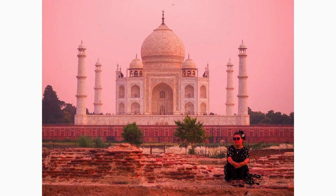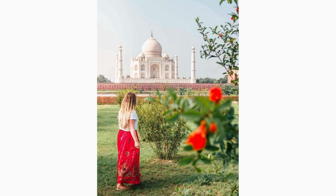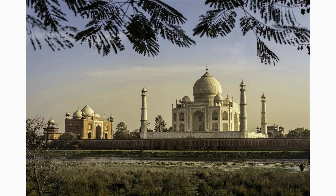Step outside the Taj Mahal complex and explore the Mehtab Bagh, a sprawling garden complex across the Yamuna River. From here, you can appreciate an unparalleled view of the Taj Mahal at sunset. This picturesque location offers an ideal spot for photographers and nature enthusiasts seeking tranquility.